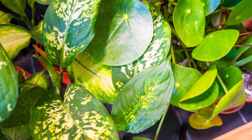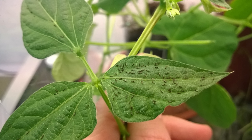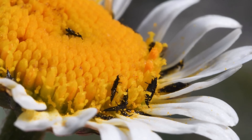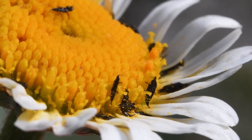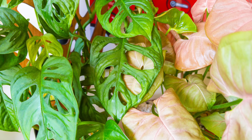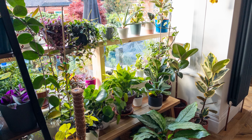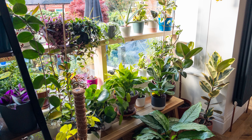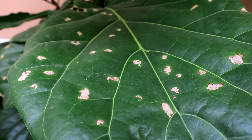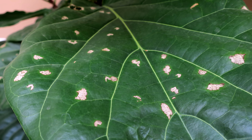When plants are grouped together it's much easier for pests and disease to spread. Pests love nothing more than jumping from plant to plant, starting little colonies all over the place. This is particularly true when the leaves are touching each other, making it easy for pests to hop from one plant to the next. Grouped plants can also restrict air circulation, which can lead to problems such as mould and mildew, particularly if your house is already pretty humid. It really doesn't take much for mould to spread like wildfire.